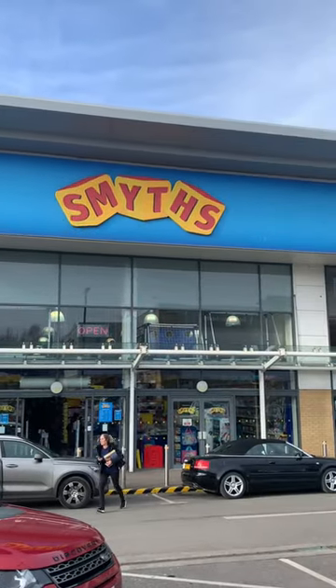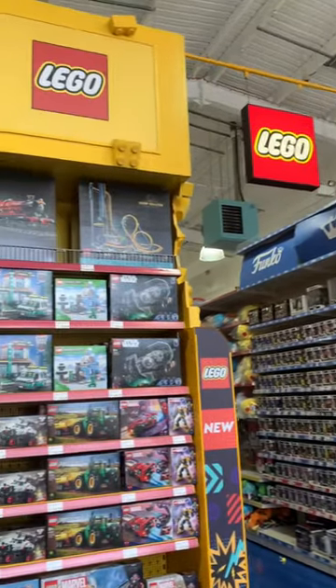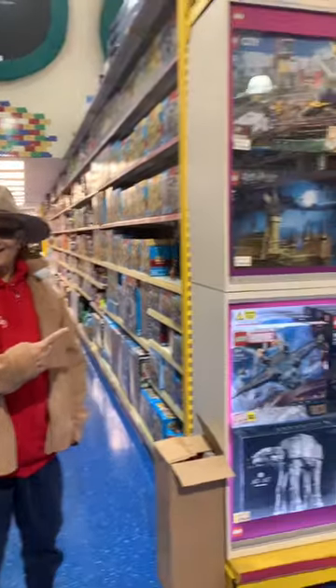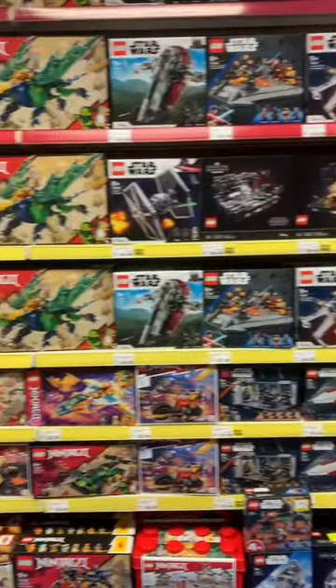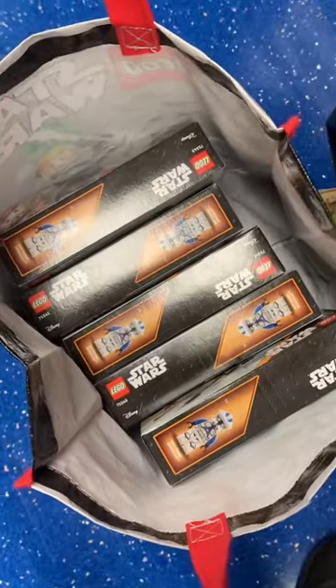Let's go Lego shopping at Smith's Toys. At the front of the store, they had an awesome Lego display, and they had a massive case with some of the biggest Lego sets ever made. They had a massive selection of new Lego sets available, and this is what I got.